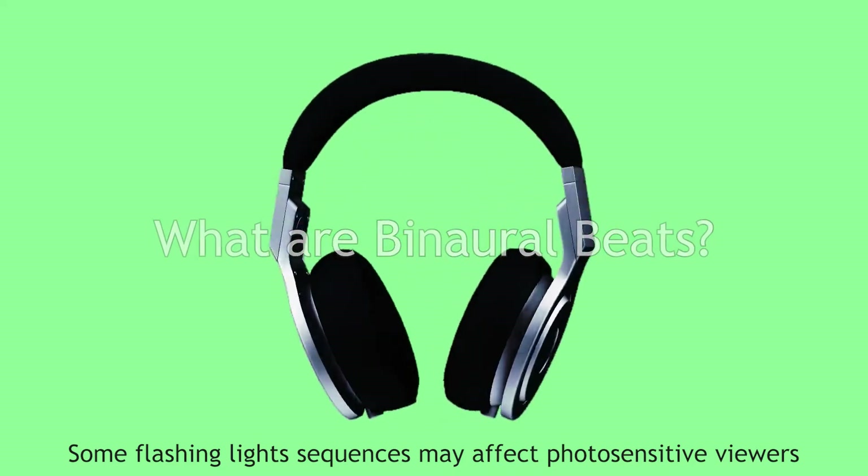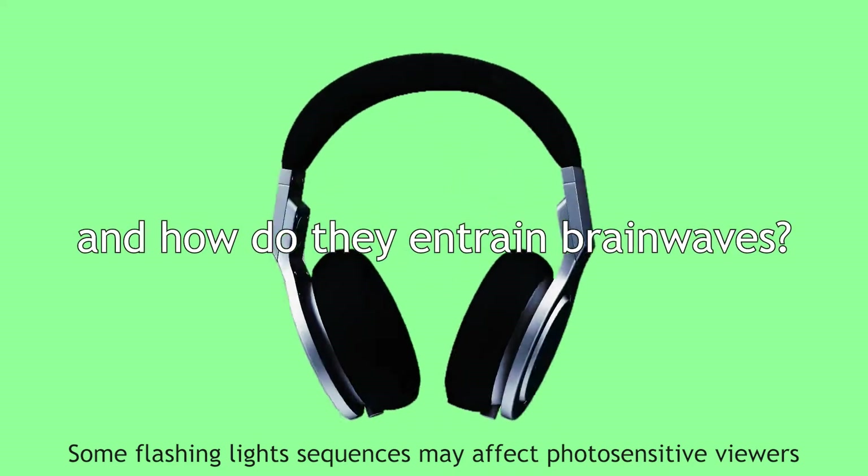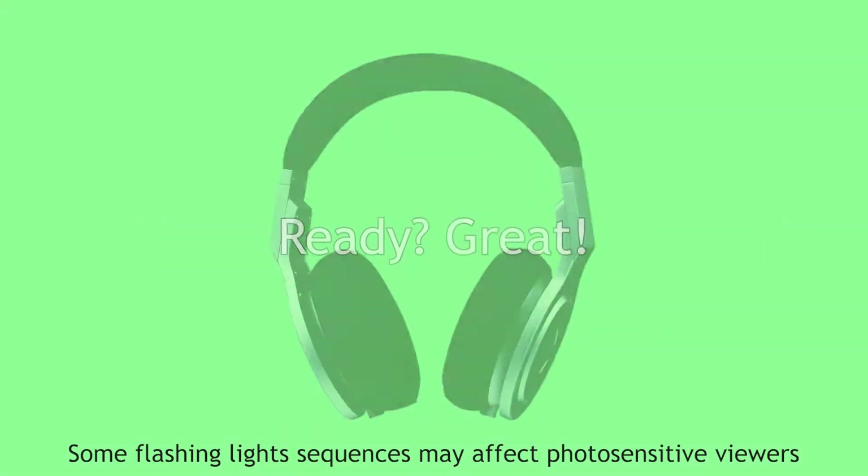Let's conduct a simple experiment, best done with a set of stereo headphones. Okay, you ready?